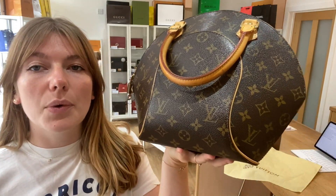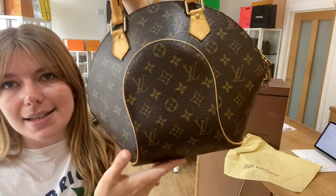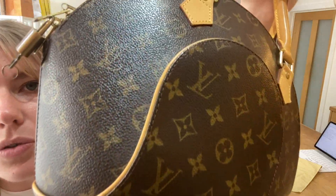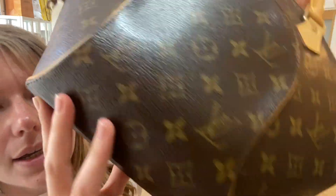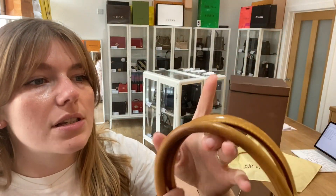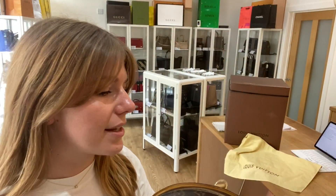We've called the exterior condition good. It's in a really lovely condition — the actual canvas is in excellent condition and the shape is amazing. We've called it good because along the leather piping you have got some wear all along it, but it's really not too bad at all and is to be expected from a bag from 2006. The handles also have some wear to both of them, but they still look lovely — that's why we've called the exterior good.